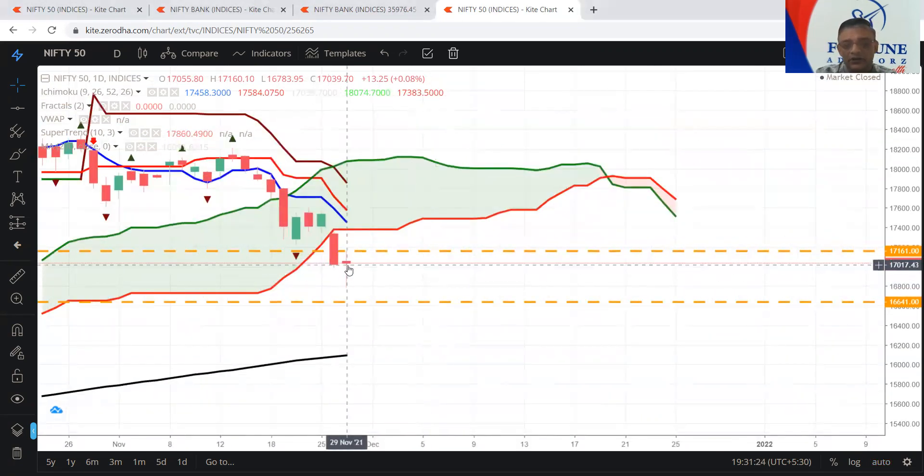Tomorrow, in case it sustains 17,161 for 15 minutes, you can go long with the stop loss of today's low, because today's low is also very, very important. But the problem is today's high and low is roughly around 400 points in Nifty, and if you take Bank Nifty, it is more than 1,200 points. So it was a big fall in the morning.